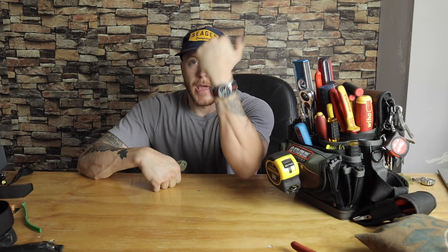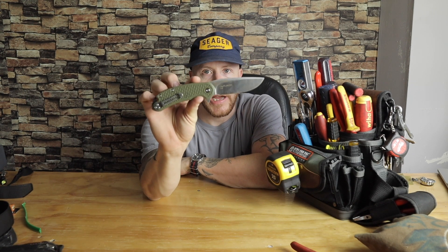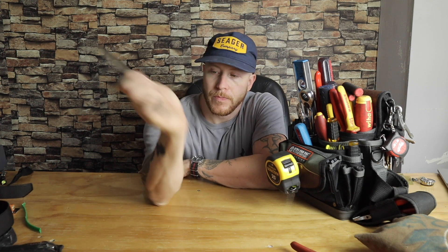Sometimes I'll wear my G-Shock, or once in a while my Seiko SK808, but not a whole lot. For a knife I've been using the Steel Will Cutjack at work.